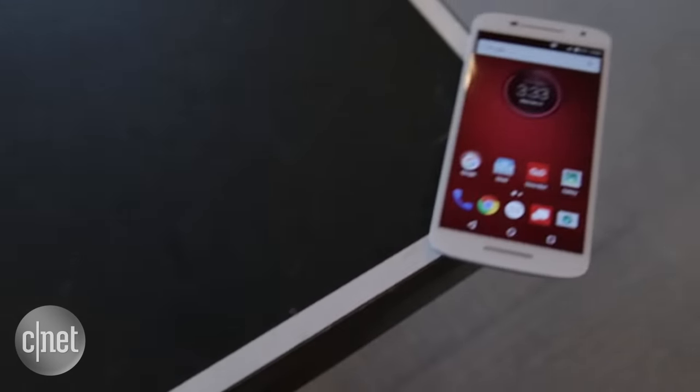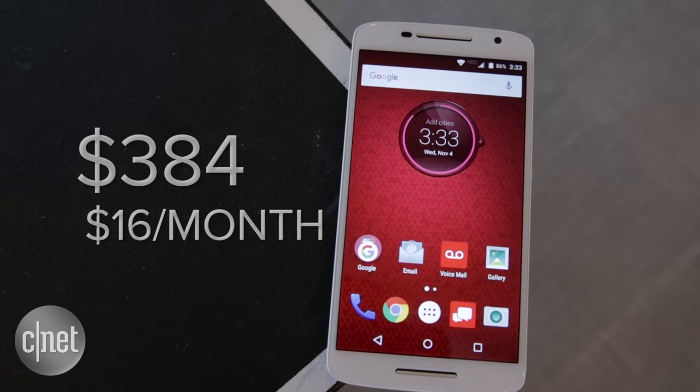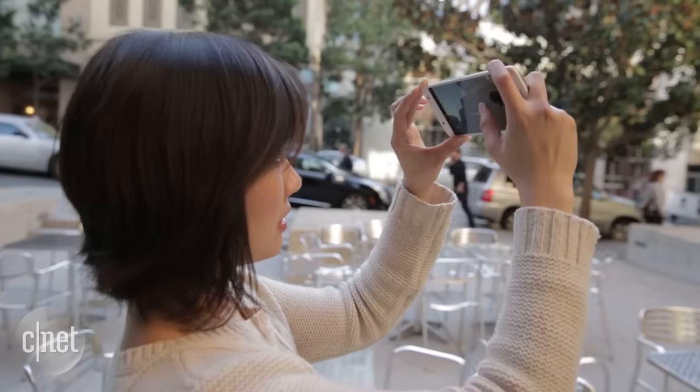If you're interested, the handset is currently priced at $384, or $16 a month for 24 months. For more about the Motorola Droid Max 2, including our full review, check out CNET.com.